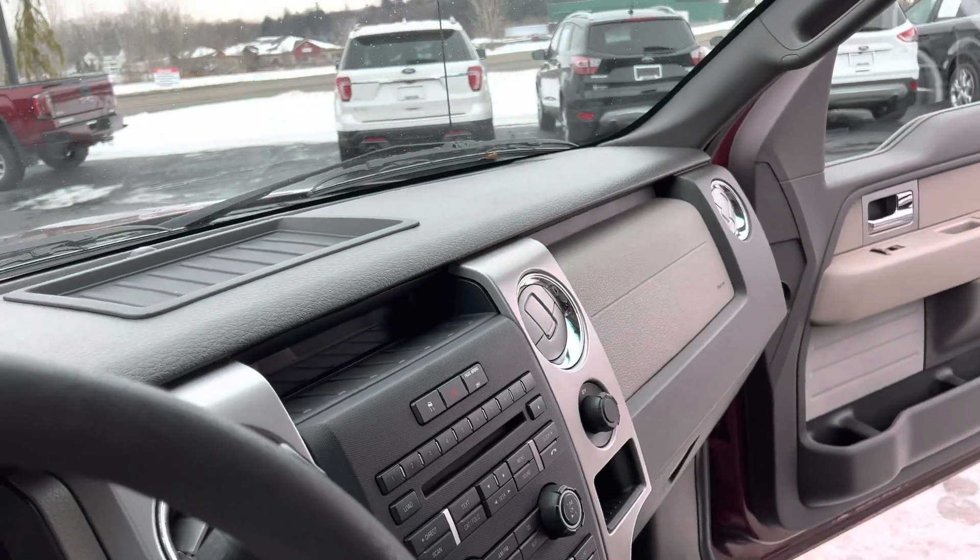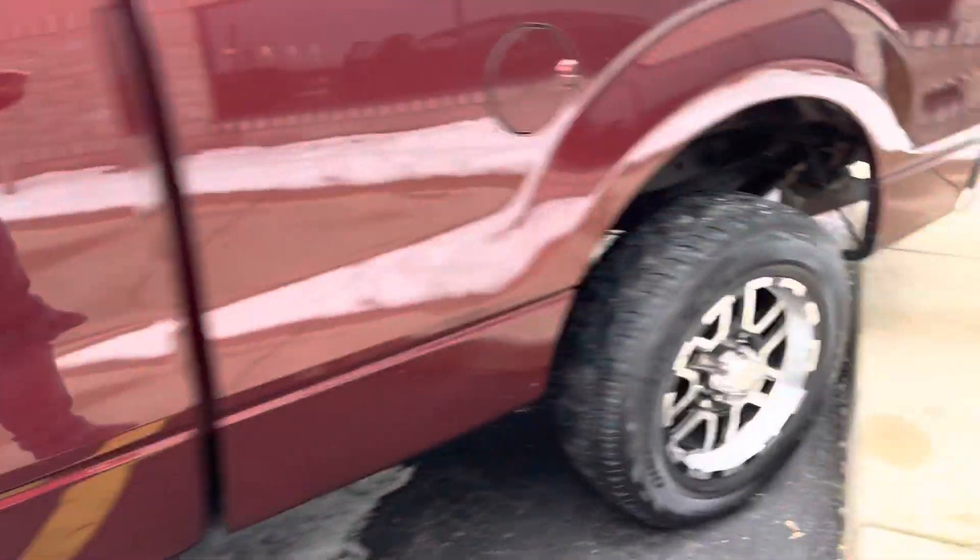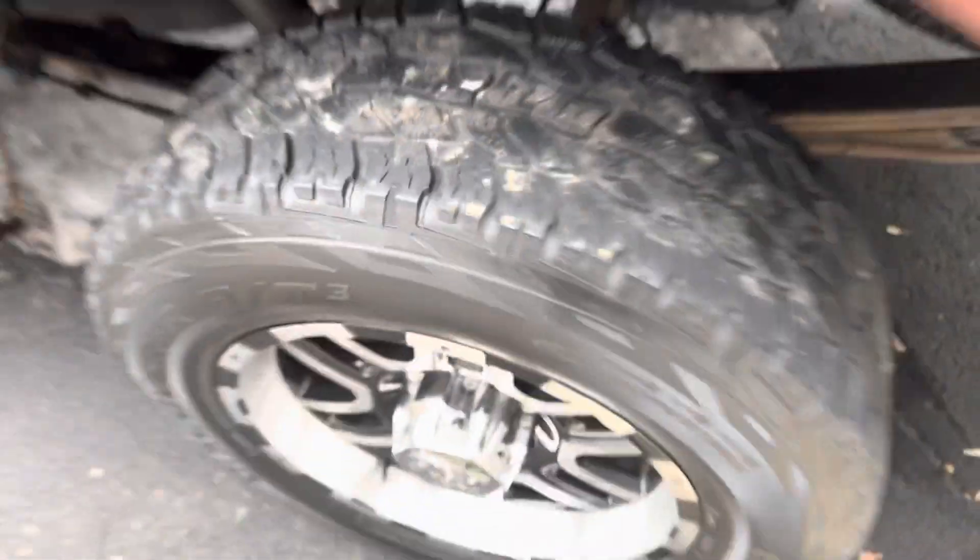If you're looking for a little minty truck, look at this thing. Cooper Discoverer AT3s with tons of tread depth left. Look at this thing. Sounds neat.